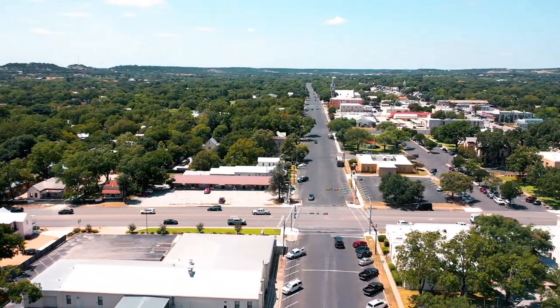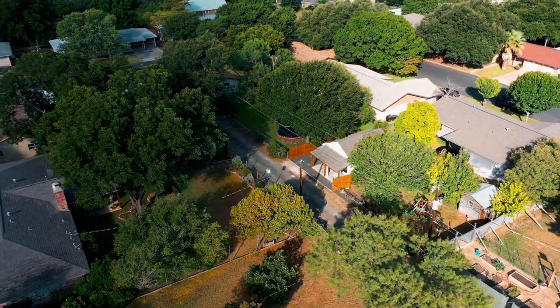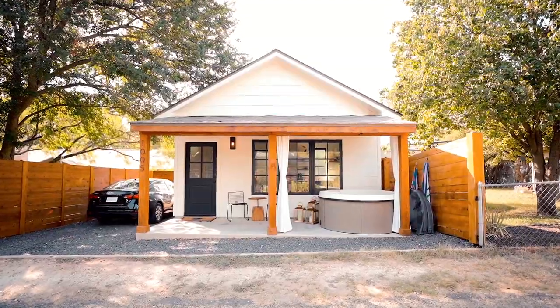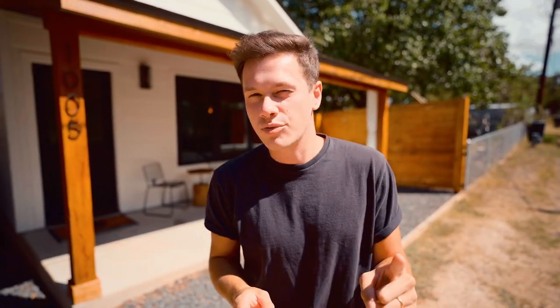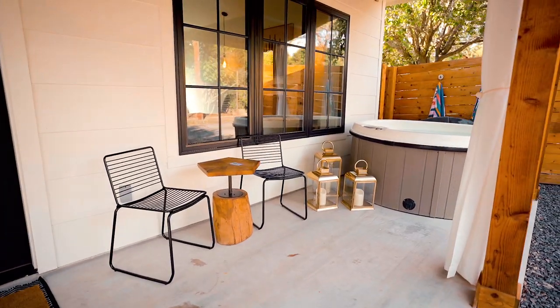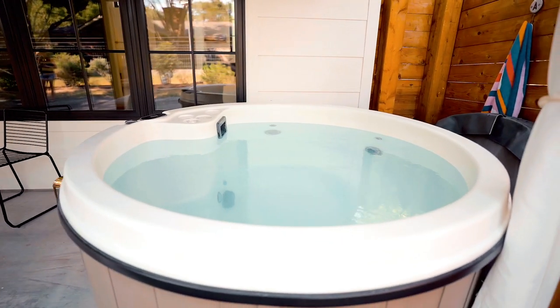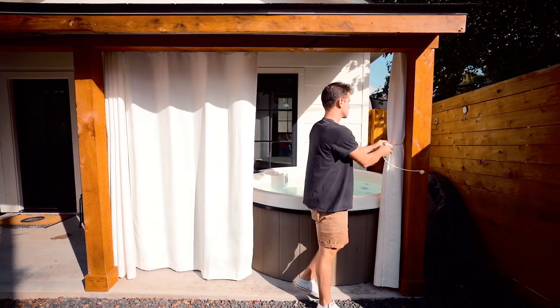Welcome to this 360-square-foot tiny home. We are located in Fredericksburg, Texas — such a beautiful town in the hill country of Texas. If you're in the area or coming to Texas, you have to check out this place. I hear it's the next Napa Valley. You pull up in the alley and there's parking right here. The outside looks like a typical tiny house. I love the wooden beams, and they have a front porch with some seating options. The best thing out here is the hot tub — you have your own hot tub in front of your tiny home. There are curtains for privacy since there are some other homes around.